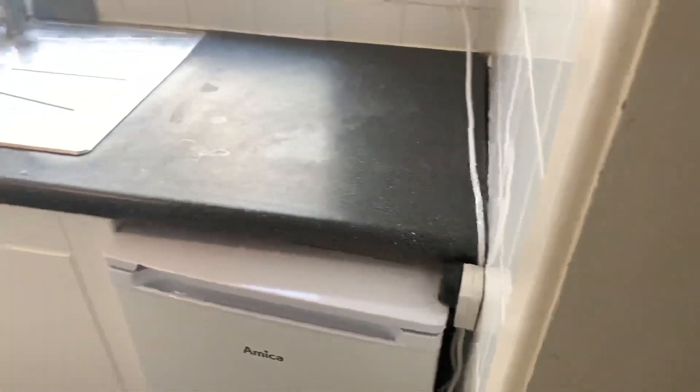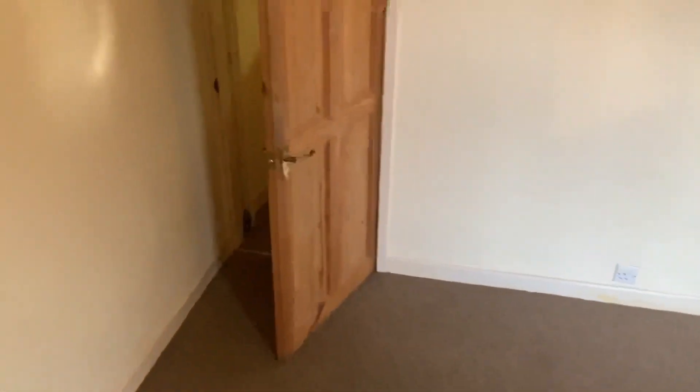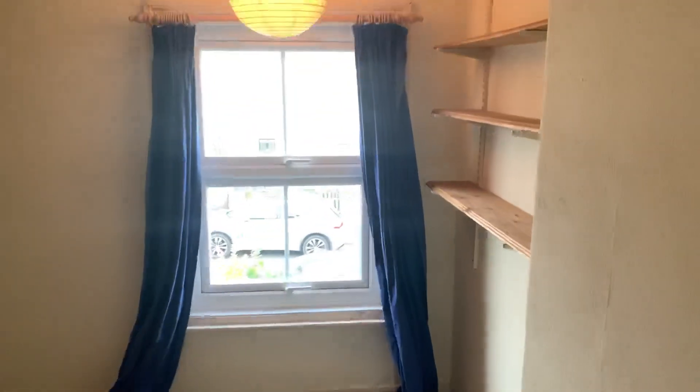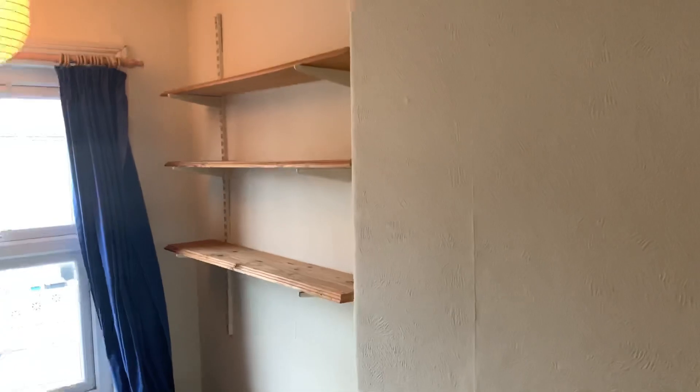So just going to spin you around without making you dizzy and then we'll go upstairs. Typical steep terrace staircase leading to a landing. Off to the left we have one of the bedrooms — a double-sized bedroom with a radiator, window, and some alcove bookshelves. Again it's a 12 by 12 square, so it'll take a double bed, a wardrobe, and a chest of drawers — no bother at all.